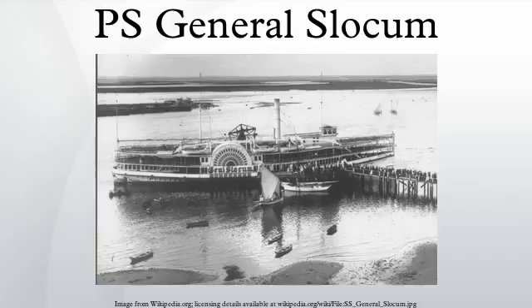Aftermath: Eight people were indicted by a federal grand jury after the disaster — the captain, two inspectors, and the president, secretary, treasurer and commodore of the Knickerbocker Steamship Company. Only Captain Van Schuyck was convicted. He was found guilty on one of three charges — criminal negligence — for failing to maintain proper fire drills and fire extinguishers. The jury could not reach a verdict on the other two counts of manslaughter. He was sentenced to ten years imprisonment.